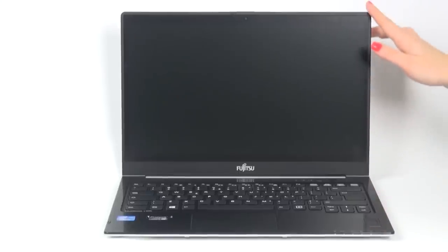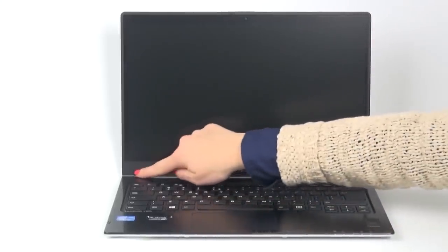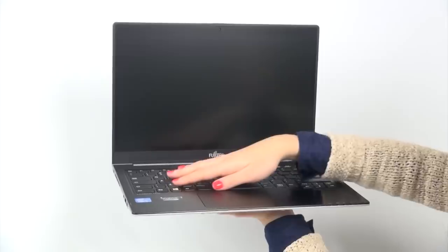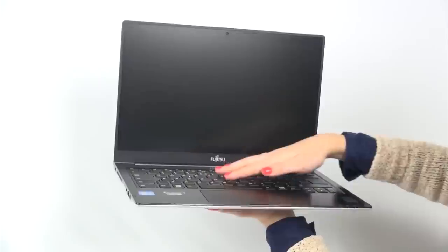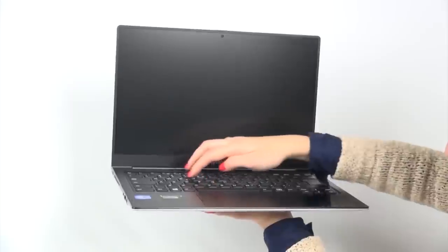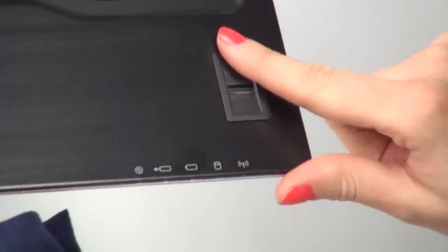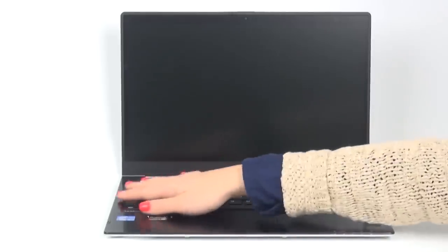The Ultrabook comes with a wide range of features that make it perfect for business trips and office work as well. This ultra-mobile 3rd generation Intel Core machine is very reliable, thanks to advanced theft protection technology, a fingerprint reader, and full disk encryption that protects your data against unauthorized access. The shock sensor also protects all your important business data.